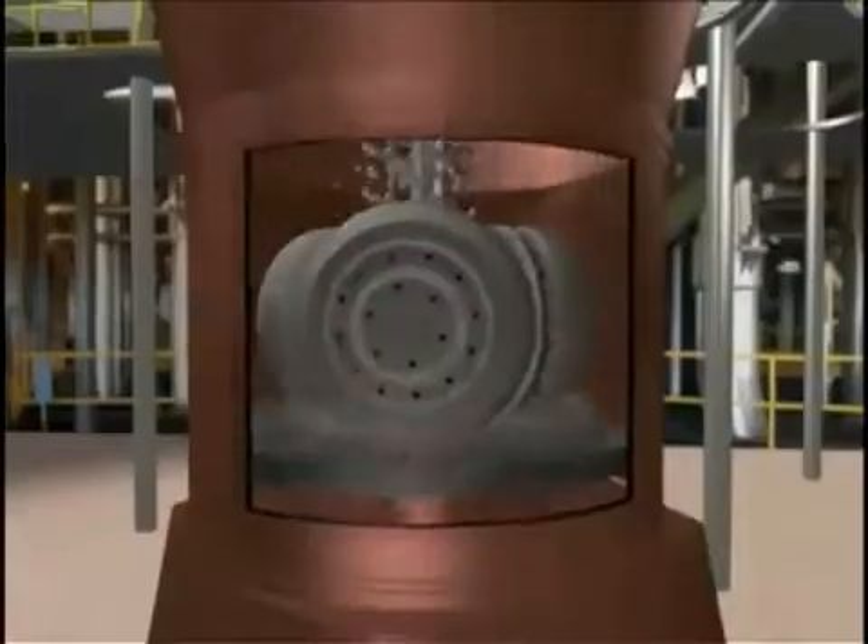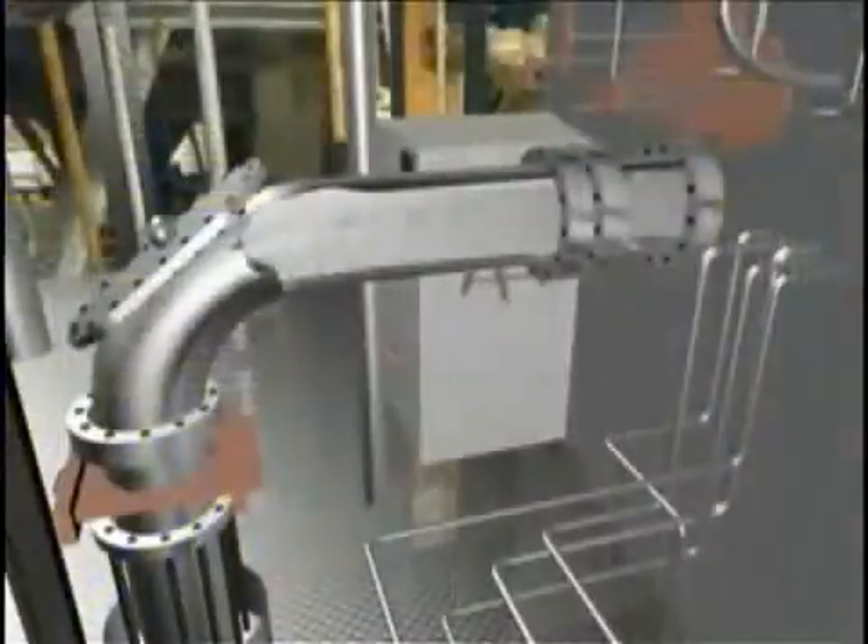The other eight tubes send the coal, now a fine powder, to the furnace. About 70 tons of coal can be pulverized per hour.